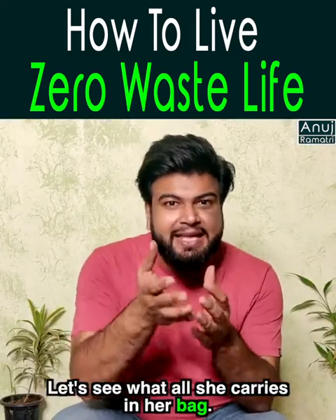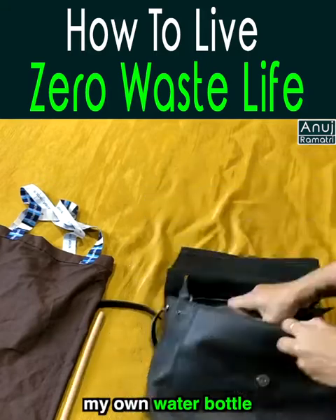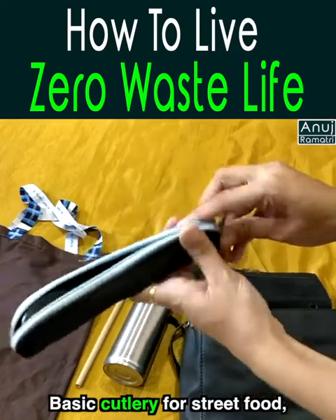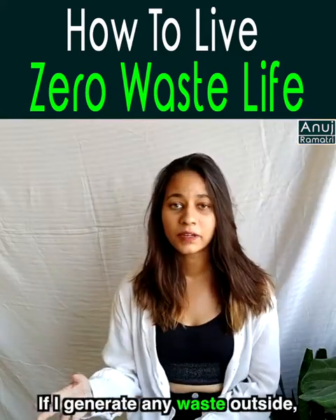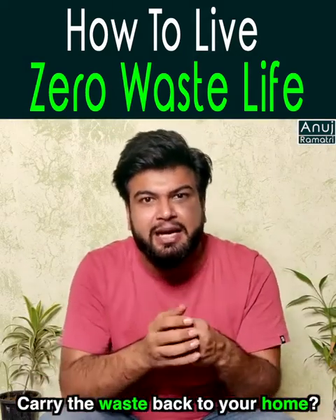Let's see what Jyotshna carries daily in her bag. You will always find a cloth bag, a bamboo straw, and her own water bottle so she doesn't have to buy plastic-packed water, basic cutlery for street food, a coffee cup, and a small container for leftovers. If she generates waste outside, she doesn't litter — she takes it back home.